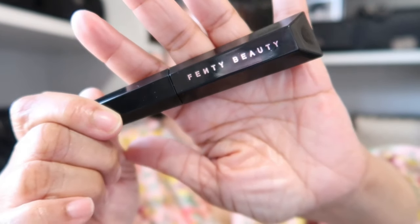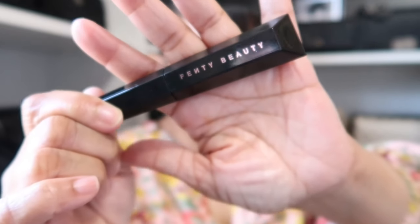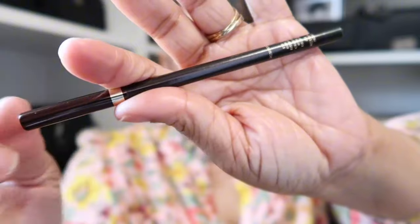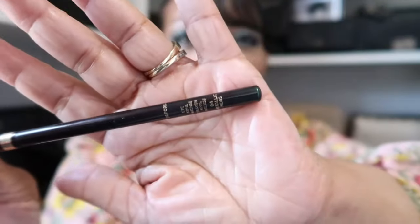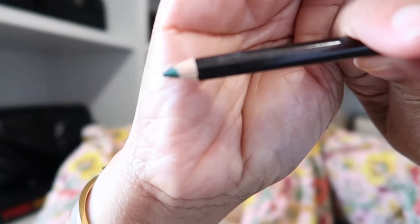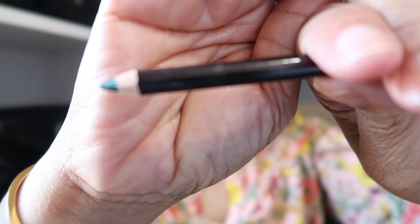For mascara, no surprise — I'm wearing my Fenty mascara in Hella Thick. It has been my favorite. As for my liner today, I am wearing one by Tom Ford — it's this beautiful green and metallic moss. I line my waterline with this shade.